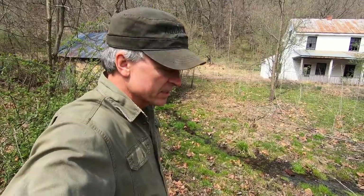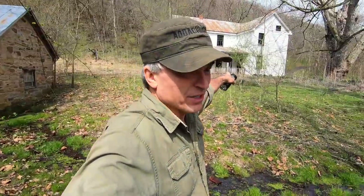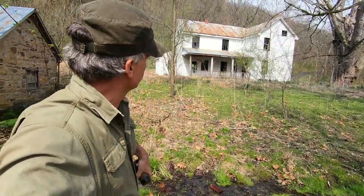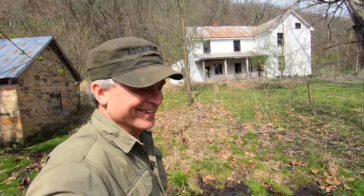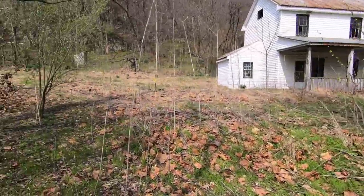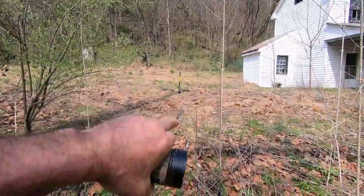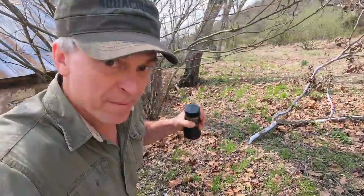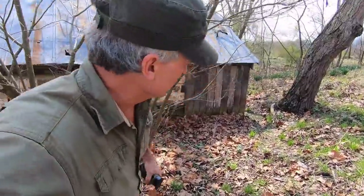I think the spring house dates to the 1700s — mid 1700s — and probably parts of this house as well. Never been in it; looks like someone else has. Let's go check it out. Before we go over there, look at all the daffodils coming up — really pretty. I have my metal detector and we're going to do some metal detecting too, although that may be tomorrow. I don't want the video to be really long.